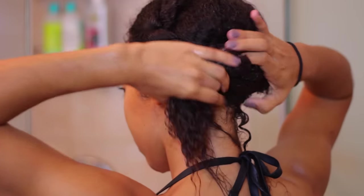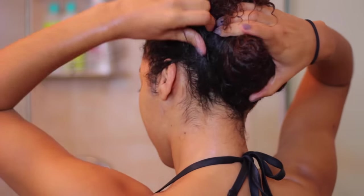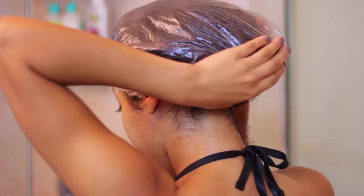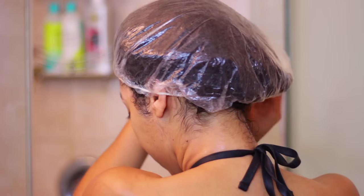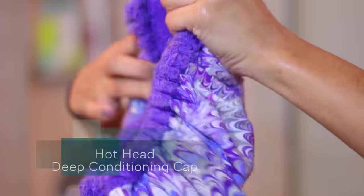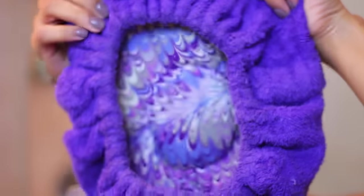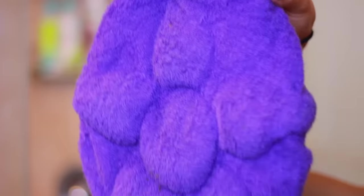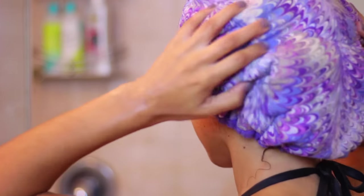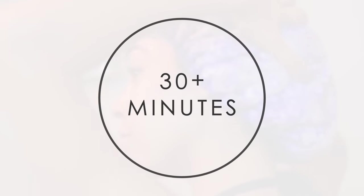After getting your hair nice and conditioned, I put my hair up in a shower cap before using one of my favorite deep conditioning products, the Hotheads Deep Conditioning Cap. This product is awesome — all you do is pop it in the microwave for one minute on one side, another minute on the other, and optionally a third minute to get it nice and hot. This is basically your replacement for a hooded dryer, so instead of sitting down and playing Candy Crush for 30 minutes to an hour, you can do your thing, let your hair deep condition, and then rinse it out.